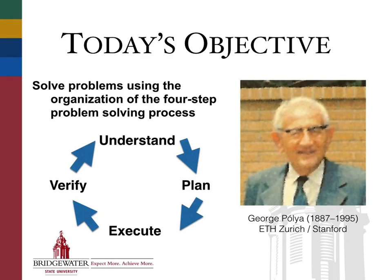The particulars of this process, labeled with single words to make it easy: understand it, plan it, execute it, and then verify it. This four-step process was first put down on paper by a mathematician named George Pólya. He spent half of his mathematical career in Zurich at ETH, and the other half at Stanford in California — probably one of the largest figures in mathematical problem solving ever to have worked in the field.